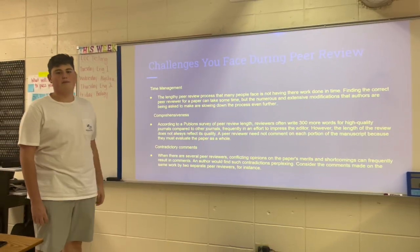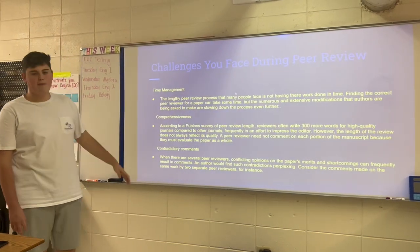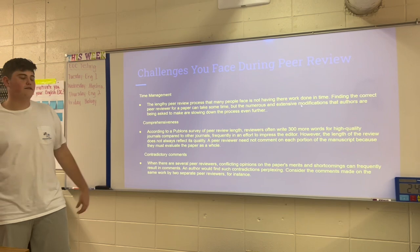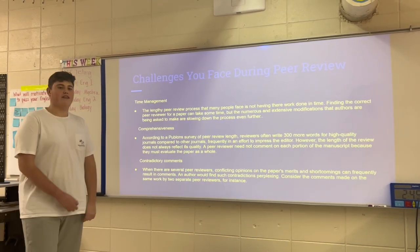Challenges you face during peer review. Time management — the lengthy peer review process means many people face not having their work done in time. Finding the correct peer reviewer for your paper can take some time, but the numerous and extensive qualifications that authors are making can take great lengths.